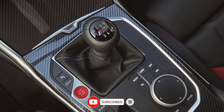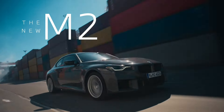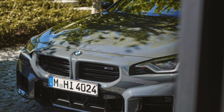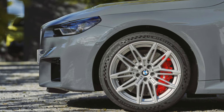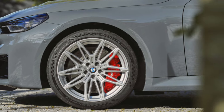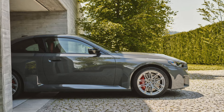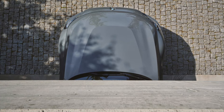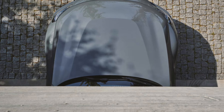In addition to the new color options, the 2025 M2 also gets some fresh design touches. There are black badges with silver accents and standard black exhaust pipes. The look of the wheels has also been updated with a bright silver finish.